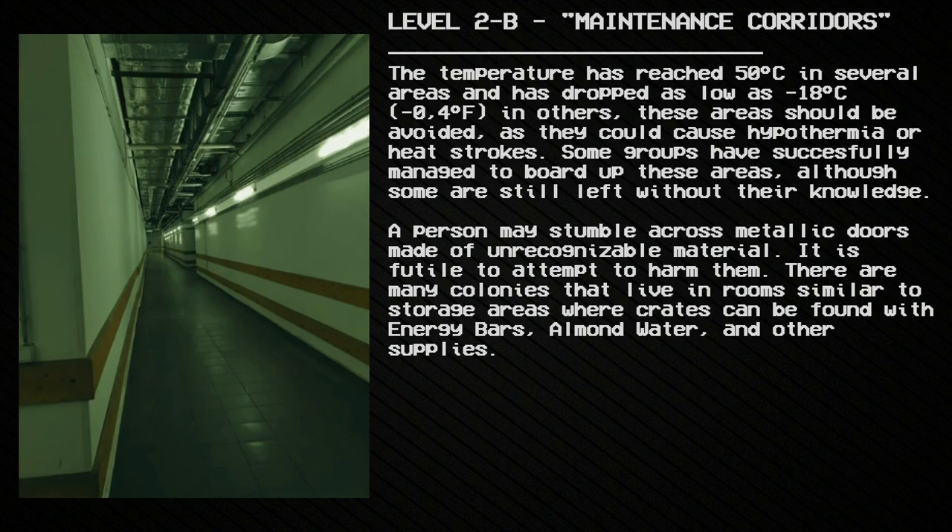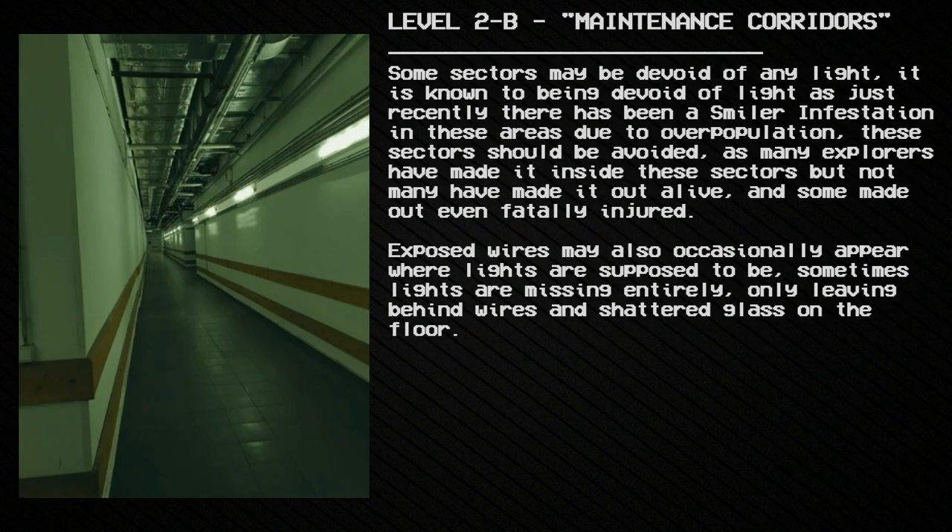There are many colonies that live in rooms similar to storage areas, where crates can be found with energy bars, almond water, and other supplies. Some sectors may be devoid of any light; there has recently been a smiler infestation in these areas due to overpopulation. These sectors should be avoided, as many explorers have entered but have not made it out alive, and some emerged fatally injured.